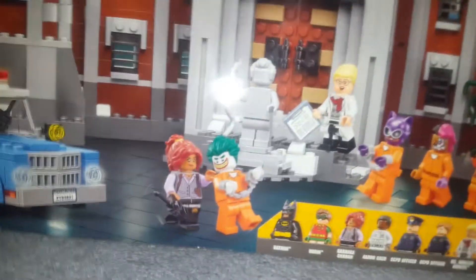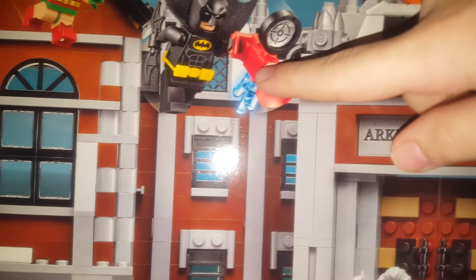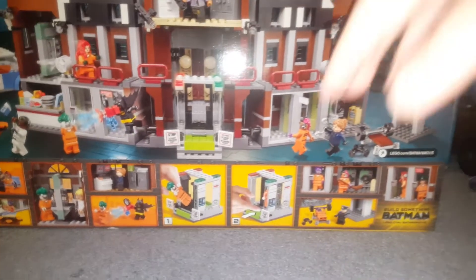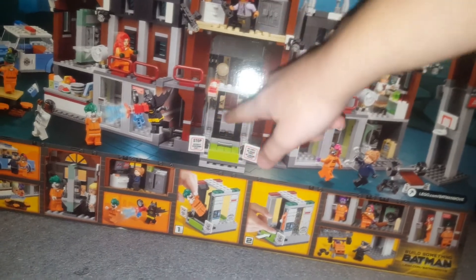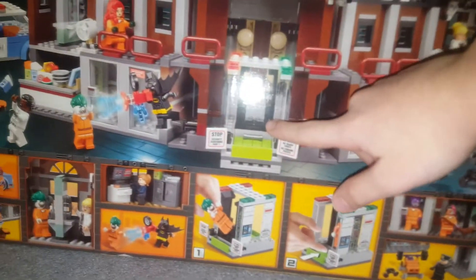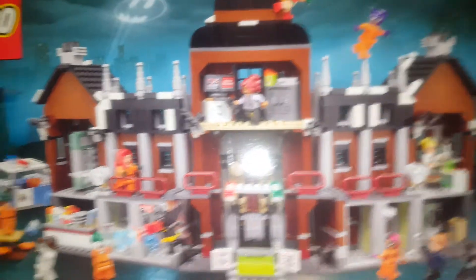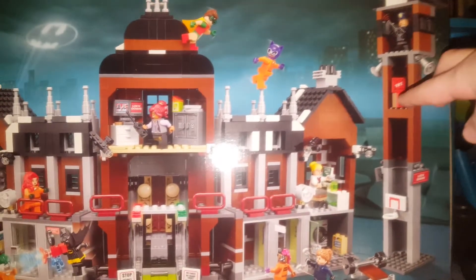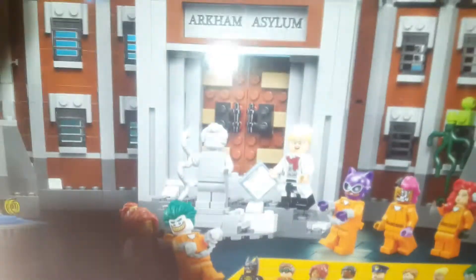I can't wait to build it — it comes with 1,628 pieces so that's going to be really fun. It even comes with a Phantom Zone projector. Let's have a sneak peek: there's a cafeteria, a whole bunch of cells, and even a metal detector projector so it can scan you and see if there are any metal objects. It's so huge — it even comes with a lookout tower. The whole Arkham Asylum is going to be awesome to build.